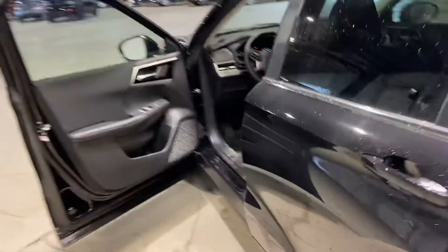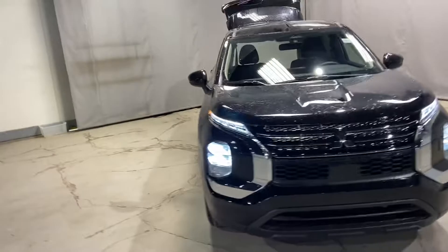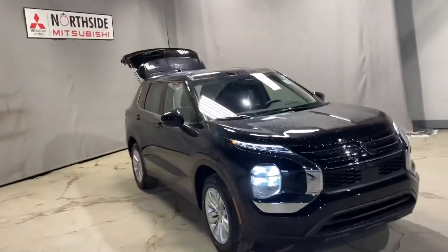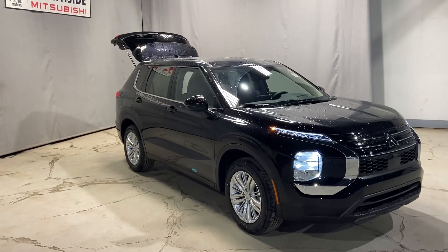Again, Abdi, my name is Markel here from Northside Mitsubishi. I just wanted to give you a better look at our 2022 Mitsubishi Outlander. If you have any more questions, please give me a call at 780-479-5700. Thank you so much for watching, and I hope you enjoyed my video.